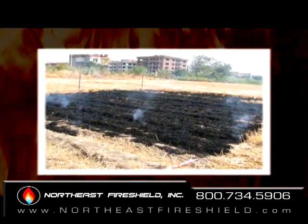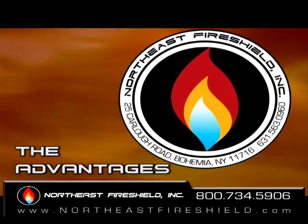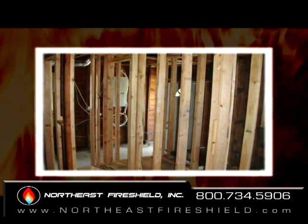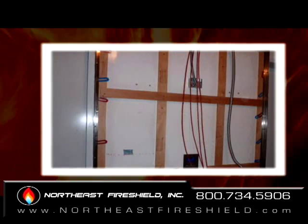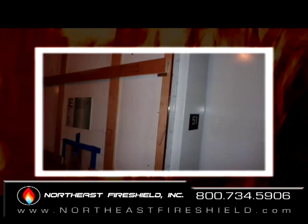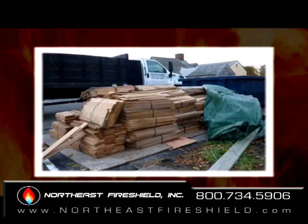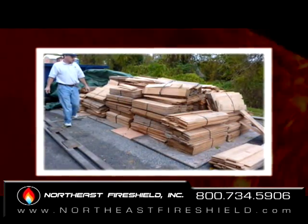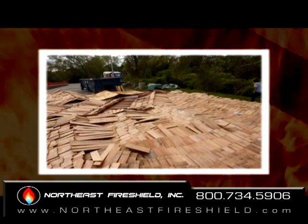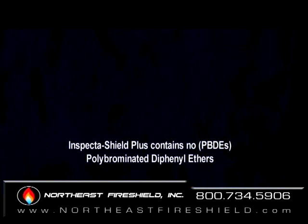Northeast Fire Shield's Inspector Shield Plus should be considered when remodeling a home or building new construction, such as used in the newly constructed elevator banks of the No. 7 World Trade Center Building in New York City on the 50th, 51st, and 52nd floors. That way, your family should have many options available in the event of a fire. Wood cedar shakes such as these were treated for the construction of the new East Hampton Town Hall located in East Hampton, New York. Here is a list of our approvals and certifications.